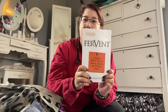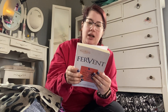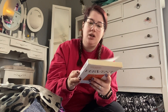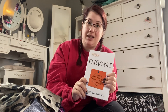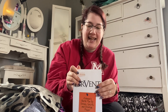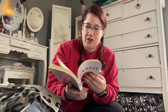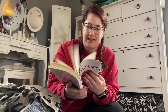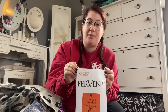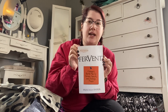I got Fervent by Priscilla Shire. I have had this book on my to-be-read list for a really long time, and when I found it practically brand new — there's only one spot where somebody highlighted, that's it — I was thrilled. I've been wanting to read this one, and I'm getting ready to finish my current devotional book, so this will be a good one to start next. Priscilla Shire is my absolute favorite Christian writer of all time.